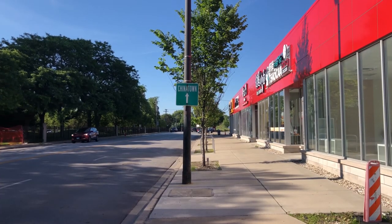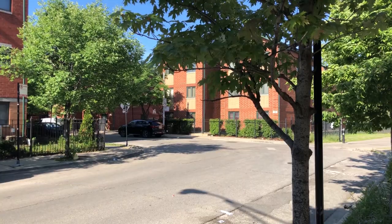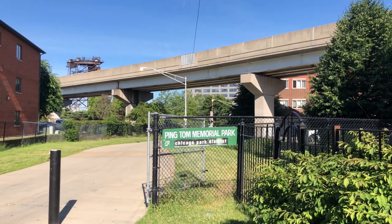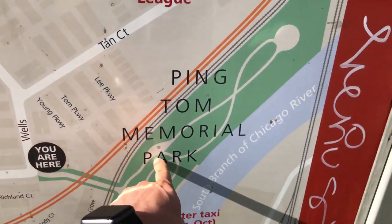Today we're going to one of my favorite parks in all of Chicago. Welcome to Ping Tom Memorial Park. I love this park because of four reasons.